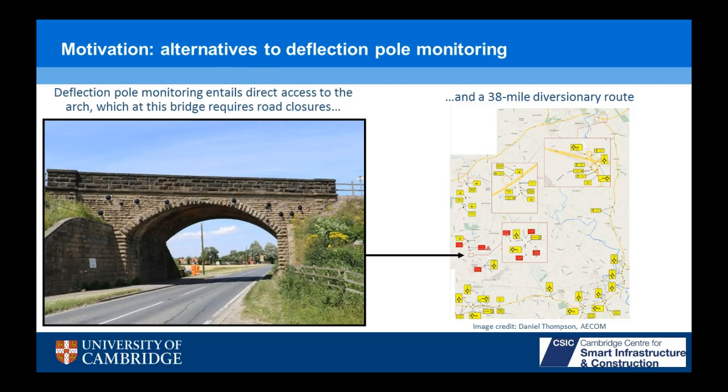You have to close the road every time you want to take measurements. Every time you close the road, you need a 38-mile diversionary route. In order to get one mile down the road, you have to go 38 miles around the bridge — the reason it's so big is because it's an A road and you need to accommodate lorry traffic. But this is not an unusual situation. There are tens of thousands of masonry arch bridges in the UK, and many of them cross roads or carry a road over a railway. You can imagine if you have to close traffic every time you want to take a measurement, you're going to get into trouble pretty quickly.